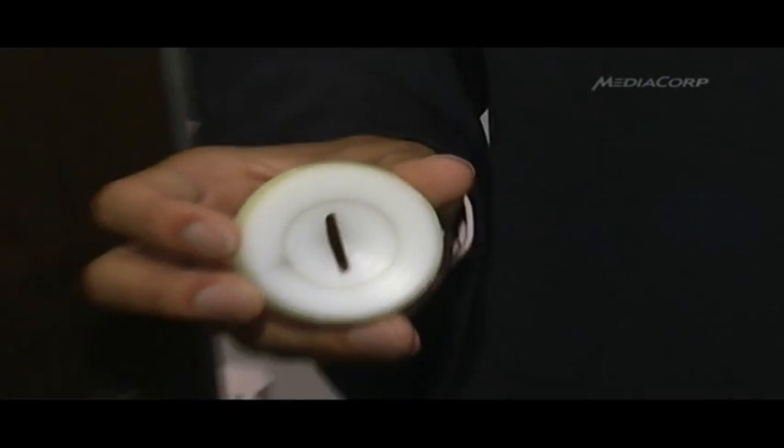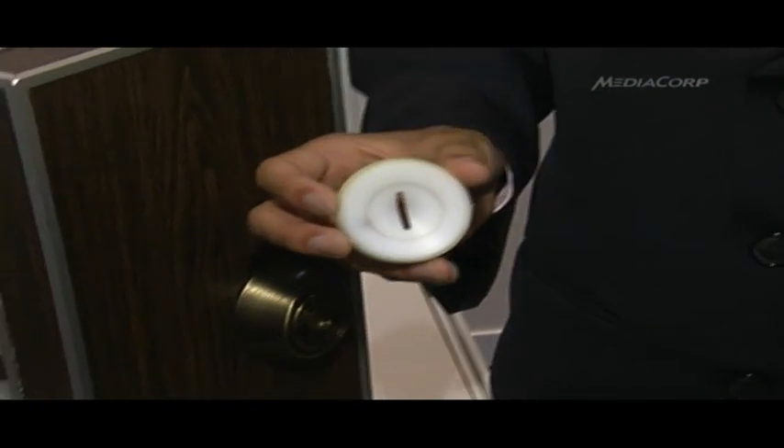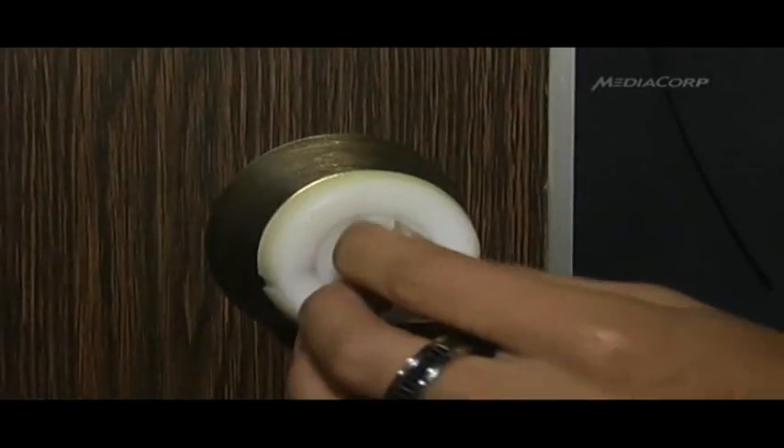Another silver award winner is a glow-in-the-dark key guide that has a special surface which helps the elderly or the blind guide their keys into keyholes. The idea came about from the inventor's grandma, who lived with them, and after some observation they found she had difficulty inserting the key into the keyhole.